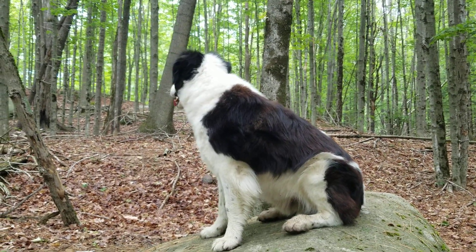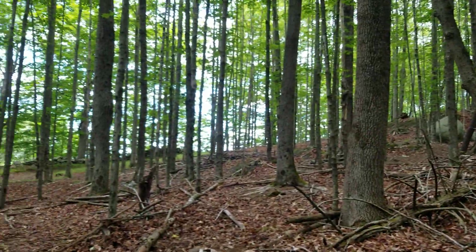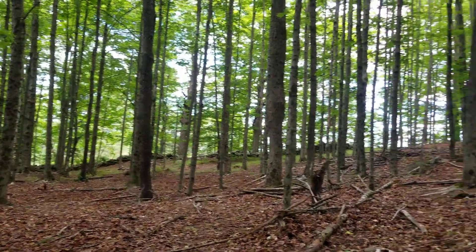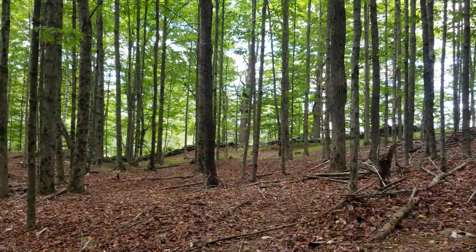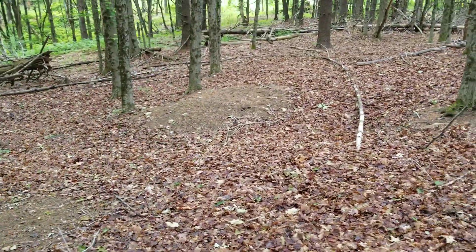Hey folks, this is Jimmy here in strange Vermont, up on top of Paleo Mountain. I walked out here in the mound area because I just felt drawn to be here.